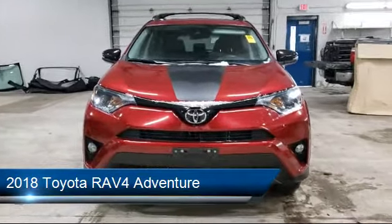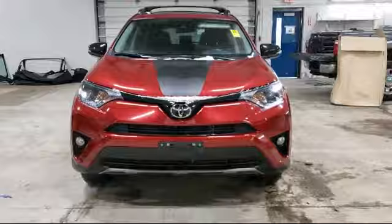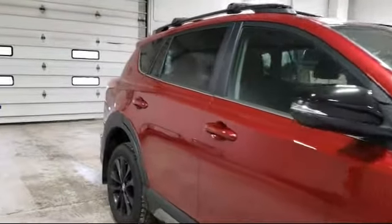It comes equipped with a leather wrapped steering wheel, steering wheel controls, auto high beam headlamp control, roof rack, keyless entry, and a tire pressure monitoring system.